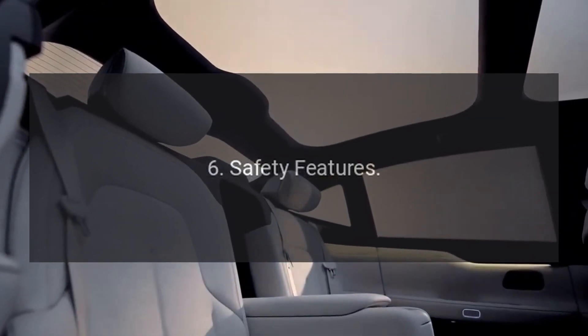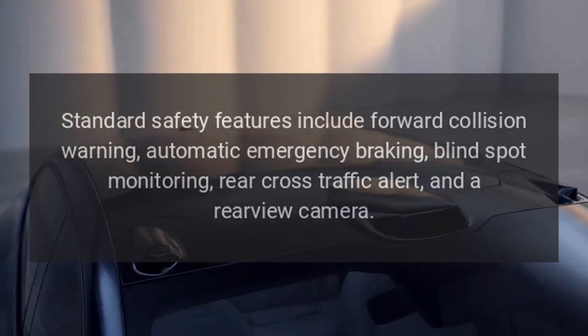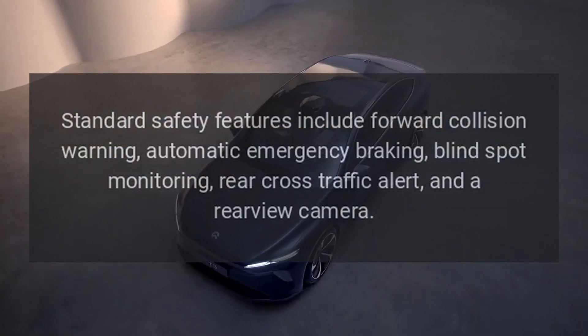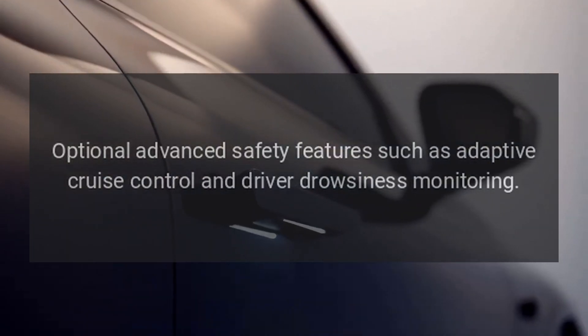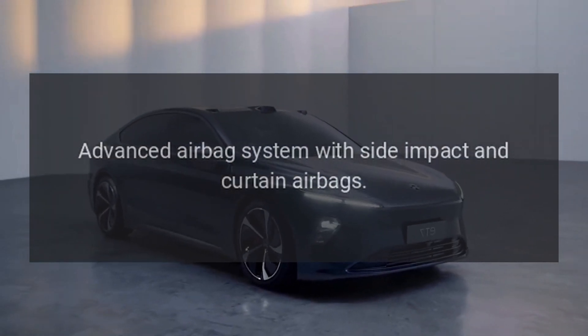6. Safety features. Standard safety features include forward collision warning, automatic emergency braking, blind spot monitoring, rear cross-traffic alert, and a rear-view camera. Optional advanced safety features such as adaptive cruise control and driver drowsiness monitoring. Advanced airbag system with side impact and curtain airbags.